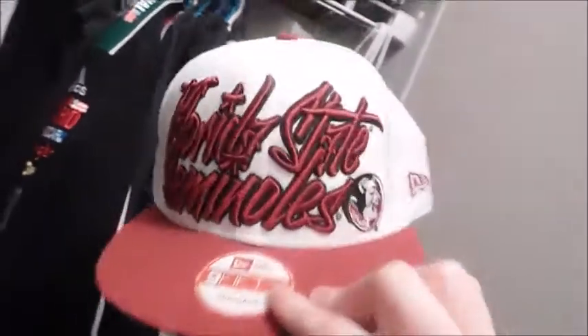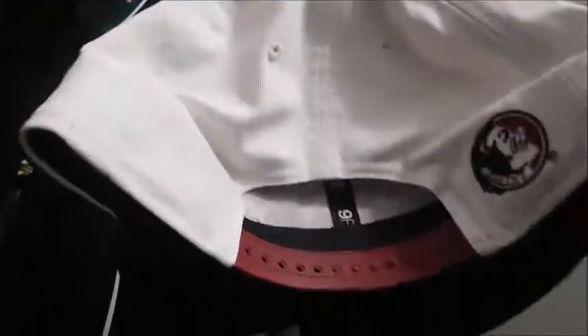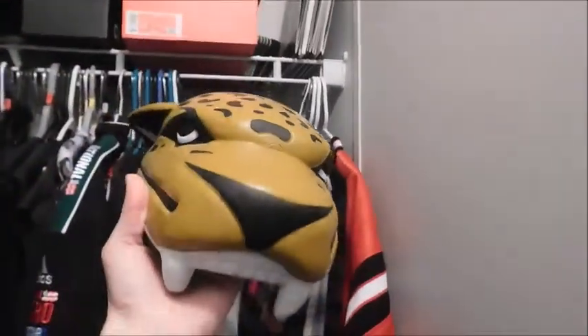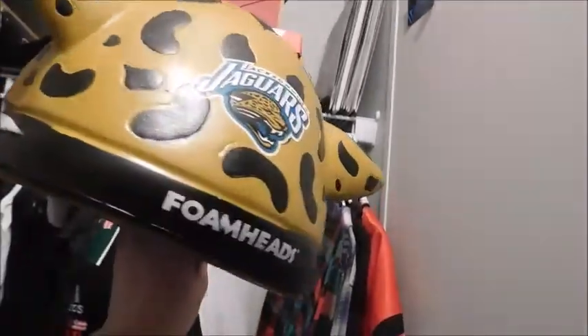Here's my Florida State Seminoles old logo hat. This really should go back to the old logo. Let me see if I can get this open to show the inside — there's the foam head inside. There's a side of it right there. It's really nice.